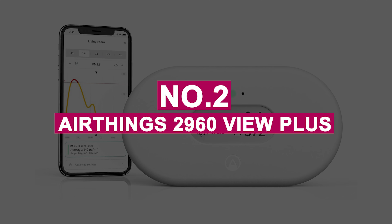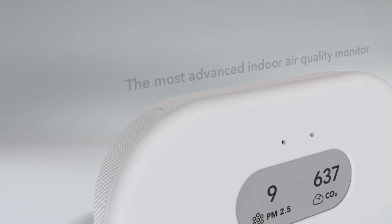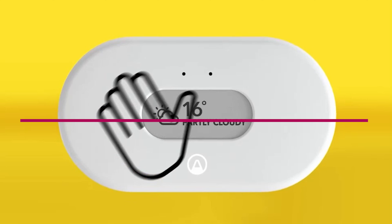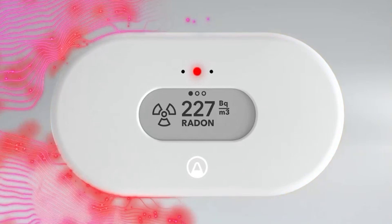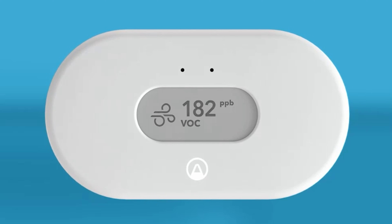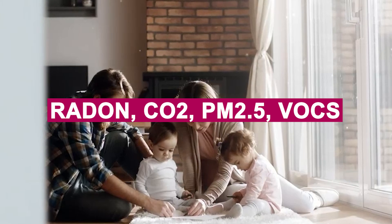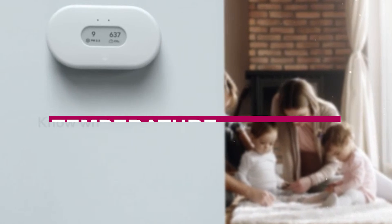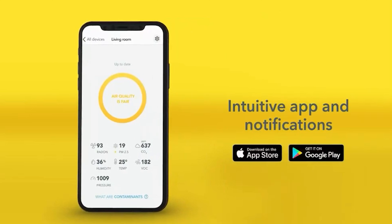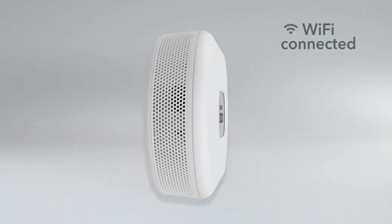Number 2: AirThings 2960 View Plus. The AirThings 2960 View Plus is hands-down one of the most advanced air quality monitors available today. Backed by over 15 years of expertise, AirThings has built trust with more than a million users. It provides real-time data on radon, CO2, PM2.5, VOCs, temperature, humidity, and air pressure, giving you a full picture of your indoor environment. What sets it apart is its radon detection — something most monitors skip but is critical for long-term health.